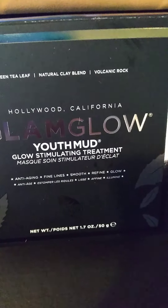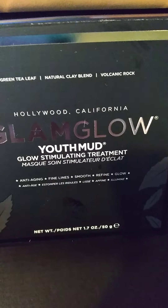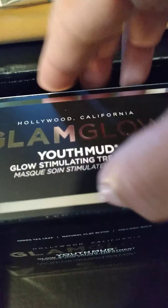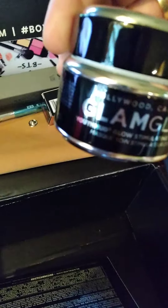And we have the GlamGlow glow-stimulating treatment. The packaging is absolutely gorgeous — let me show y'all. The boys are coming over tonight, but hold on. You open that and pull that back — here we go. I'm just gonna slather that all over my body!